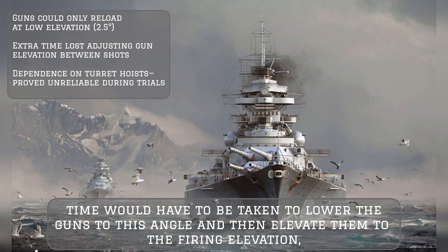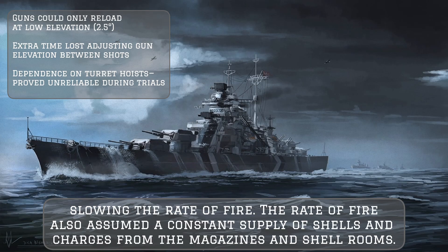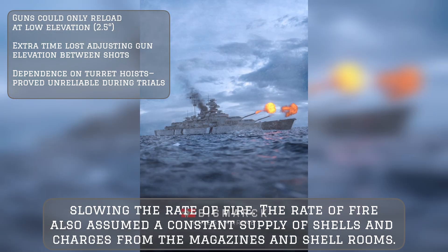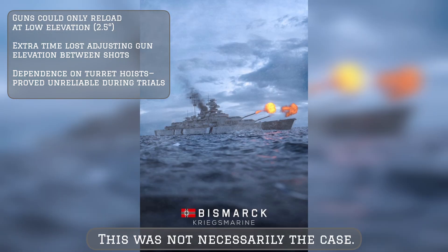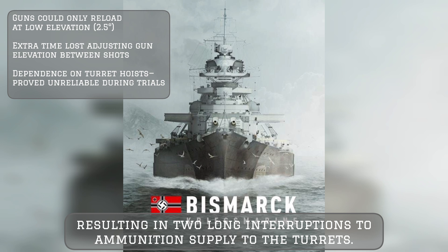The rate of fire also assumed a constant supply of shells and charges from the magazines and shell rooms. This was not necessarily the case — during Bismarck's trials, major design faults with the hoists became apparent, resulting in two long interruptions to ammunition supply to the turrets.